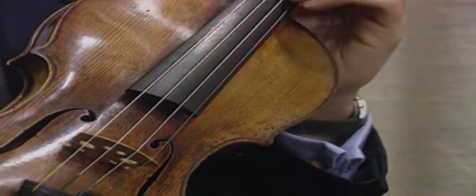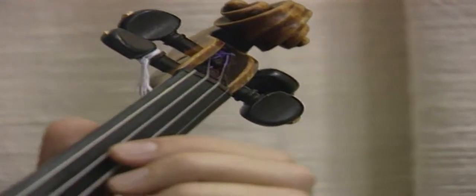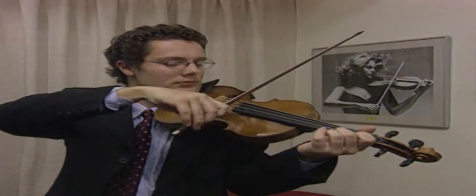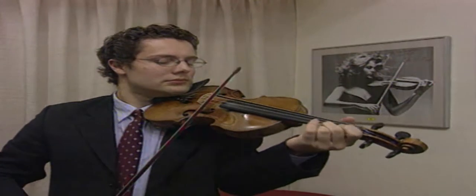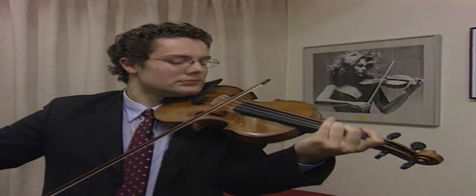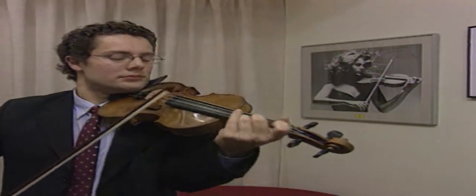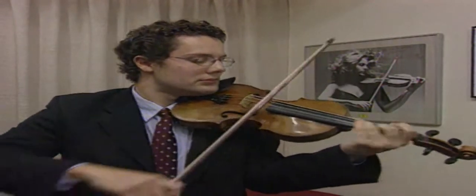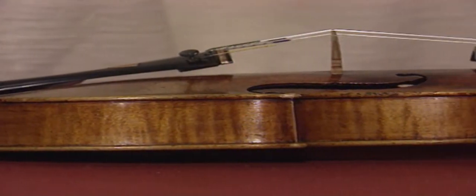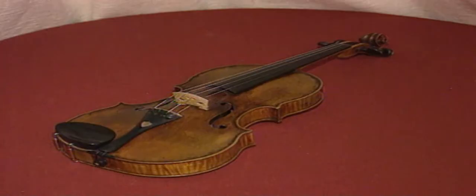Menuhin chose to play on two Stradivaris during his concert career. The first was given to him in 1929; the second is now played by Itzhak Perlman. He sold both Strads in the 1980s. He played few of the violins in the collection, but this one — made by Giovanni Grancino in Milan in about 1695 — Menuhin played for his Carnegie Hall debut when he was 11. His first violin is one of the most valued items in the collection, reckoned to fetch between $64,000 and $96,000 US. The collection also includes instruments from the great violin cities of Cremona and Venice, as well as rare bows from Paris.